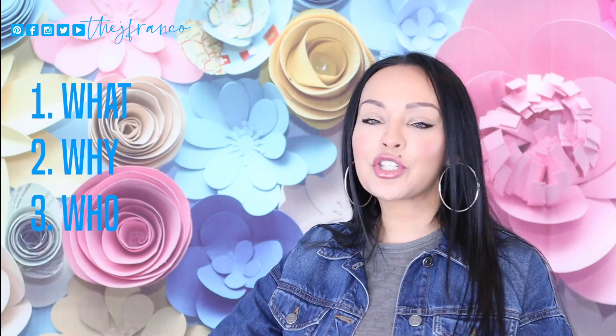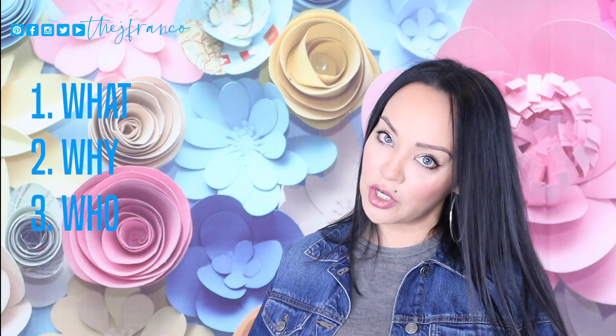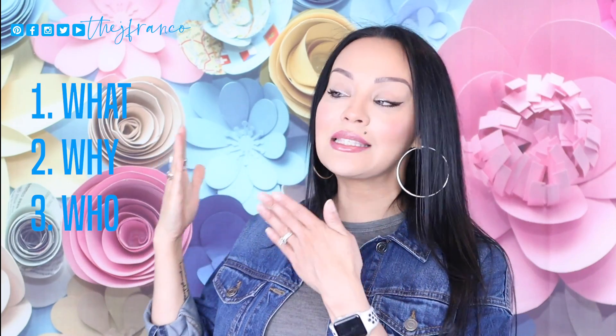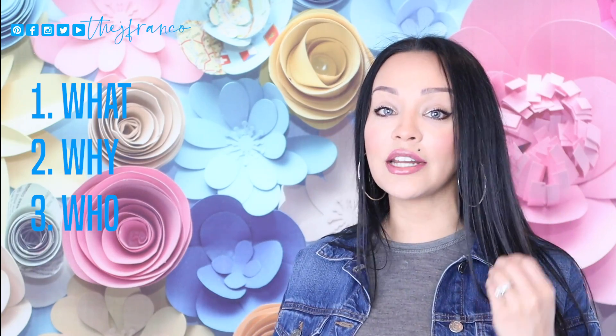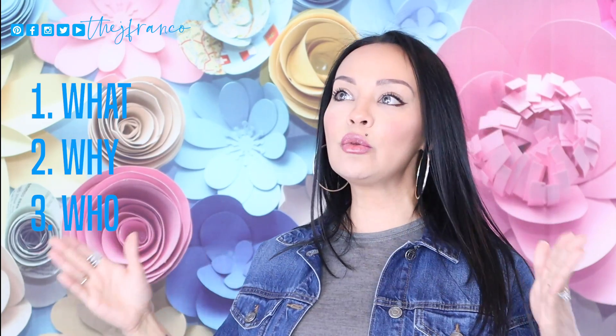Number three is who. I'm sure you've already heard this over and over again — you need to niche down. Get all the way down to the nitty-gritty. What, why, and who. Who is this account going to serve? It's so important when you are developing your bio. Remember, you have a very limited number of characters in the Instagram bio, so make sure you tell what, why, and who — super fast, quick, and concise.